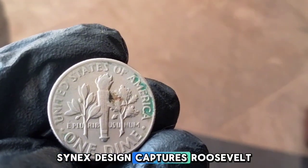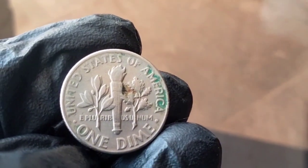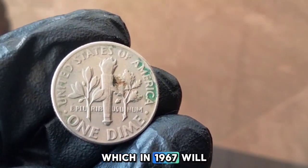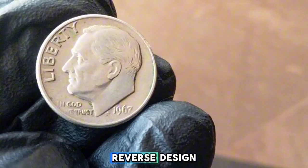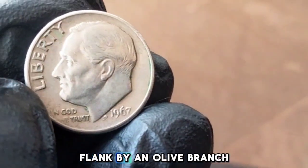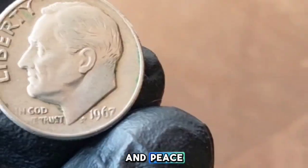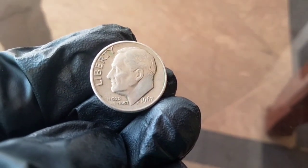Sinnock's design captures Roosevelt in profile with the word "Liberty" above and the year 1967 below. You'll also spot "In God We Trust." The mint mark in 1967 will either be a D for Denver or no mint mark for Philadelphia. On the reverse, the design features a torch flanked by an olive branch and an oak branch, symbolizing freedom and peace, with "One Dime" prominently displayed.